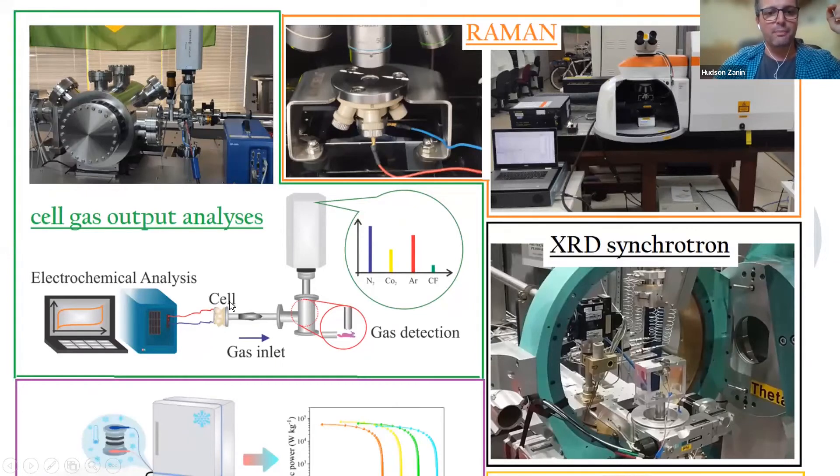We couple the cell with a mass spectrometer, and then we apply an abusive voltage. For example, if the cell works up to three volts, we put 3.5 volts just to see what happens and what gas comes out of the cells. Because in real applications, some modules have issues and the cell can go under abuse. So we analyze not only the mechanism by which energy storage happens, but also the failure of the cell, which is important for engineering.